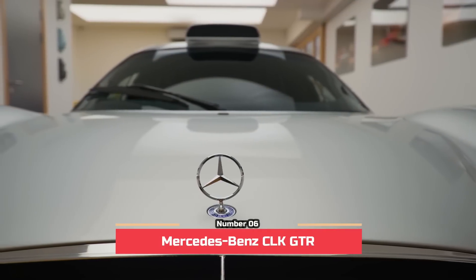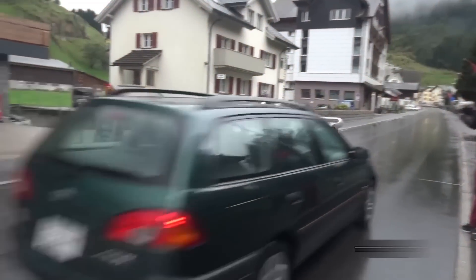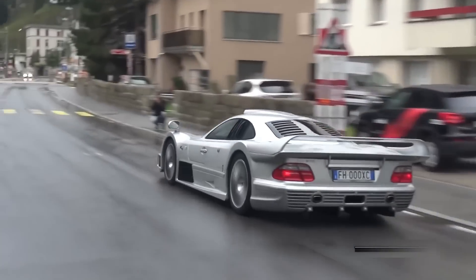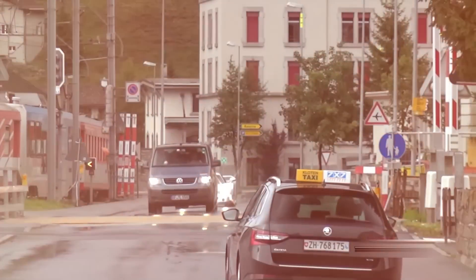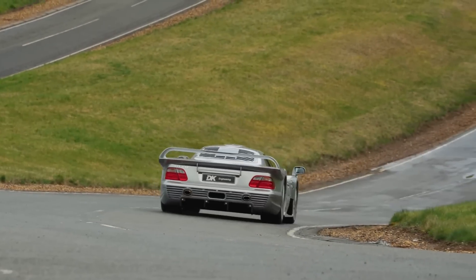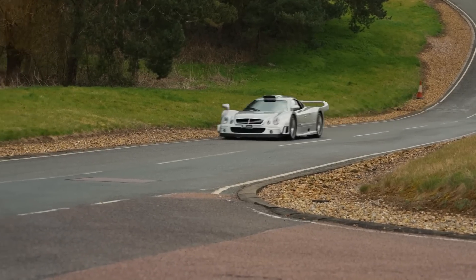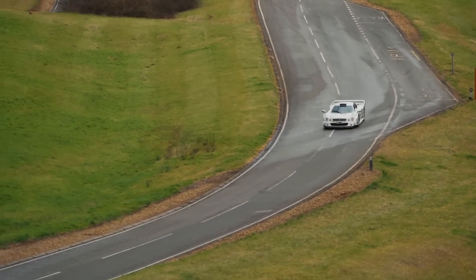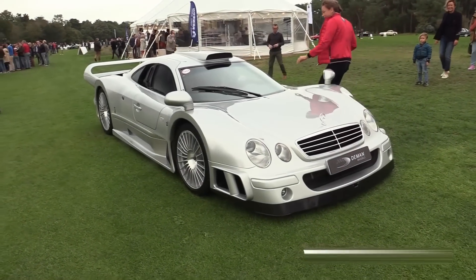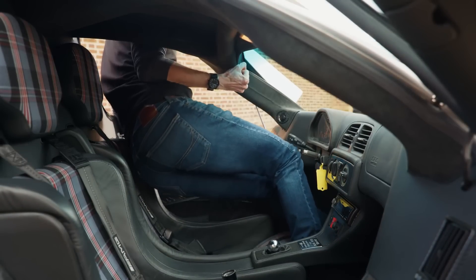Number 6: Mercedes-Benz CLK GTR, 28 units. This car wasn't really designed as a road car — AMG and Mercedes-Benz built it with the track in mind. The CLK GTR was built with total domination in mind. As you would expect of a race car, the Mercedes-Benz CLK GTR came with loads of aerodynamic features. The car's chassis is made of carbon fiber and aluminum honeycomb monocoque, while the interior has carbon fiber and Alcantara finishings.